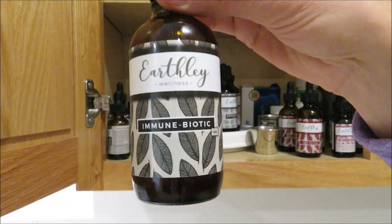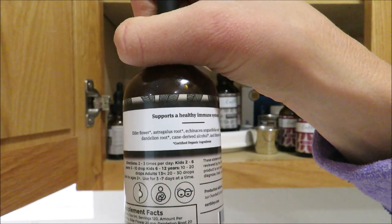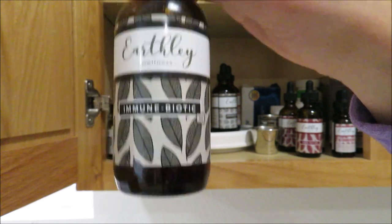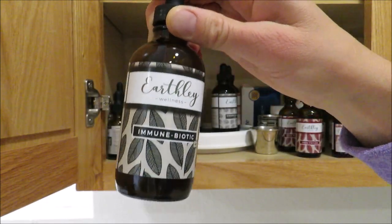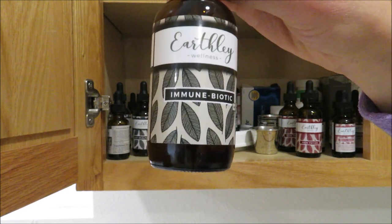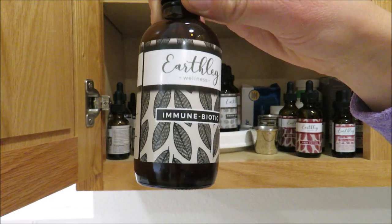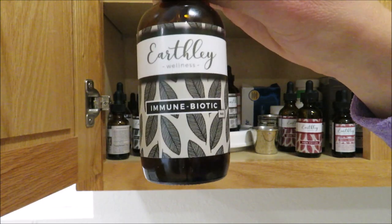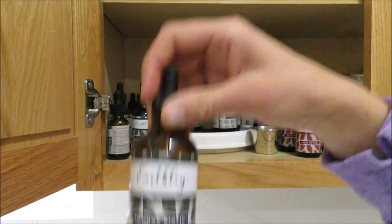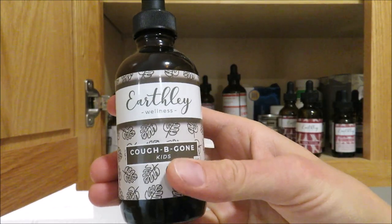Next is the Immune Biotic — a tincture with elderflower, astragalus root, echinacea, calendula, and dandelion. This is something we always have on hand. You don't take it every day — you take it for three to five days at a time. We usually take it on weekends when we're around a lot of people, or if we're sick and want a boost. We absolutely love this and never run out.